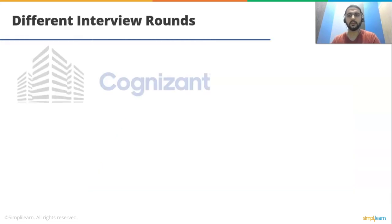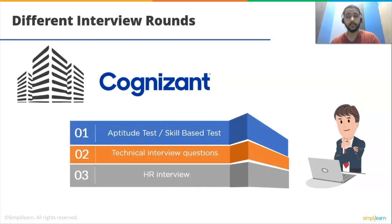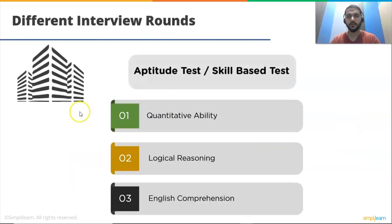Now let's understand different interview rounds at Cognizant. Interview rounds are divided into: first, aptitude test; then technical interview; then HR interview. If you are a fresher, you must take the aptitude test first. Candidates can take the test on an online platform. Usually freshers apply for the Gen-C position at Cognizant. The Gen-C interview questions cover quantitative ability, logical reasoning, and English comprehension. Experienced candidates have to take skill-based assessments based on previous experience and technologies.